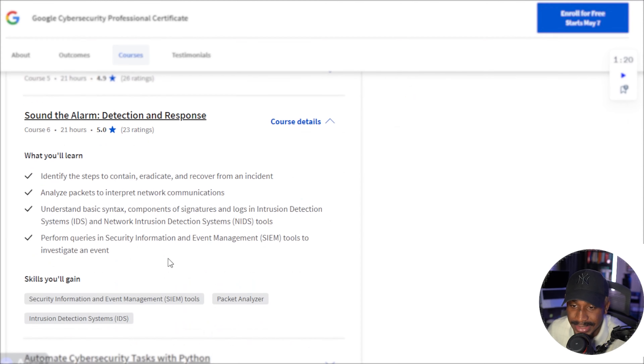Next is Detection and Response, which is one of the main things you're doing as a security analyst. This covers intrusion detection systems, whether log-based, host-based, or network-based — that's definitely a huge part of the role.